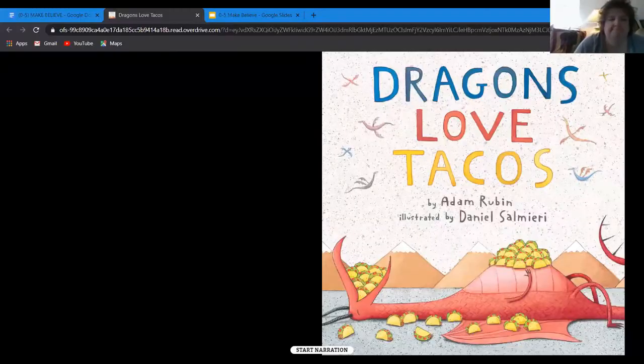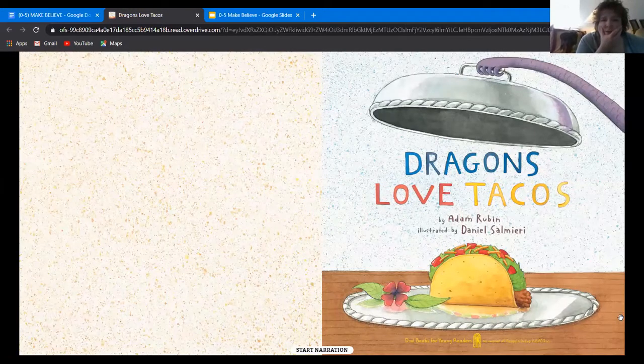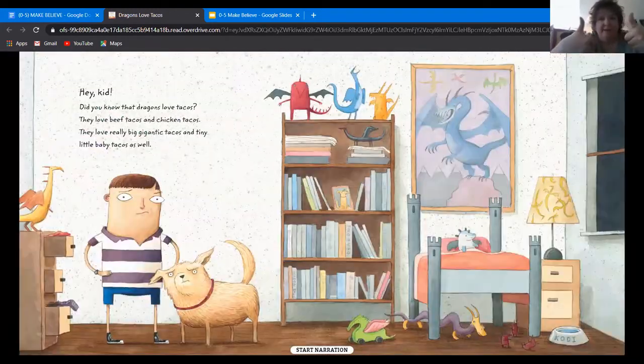We're going to talk about our second book. You may have already read this one because it's very popular, but we just love this book. It's called Dragons Love Tacos, by Adam Rubin and Daniel Salmieri, published by Dial Books for Young Readers. Are we ready for a story? Even Duncan there is with Miss Annette listening along.